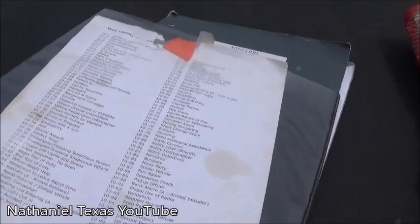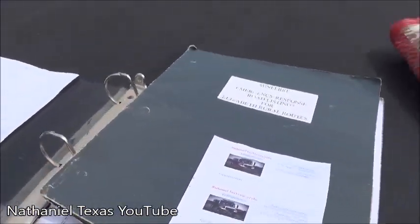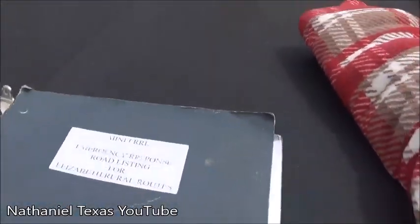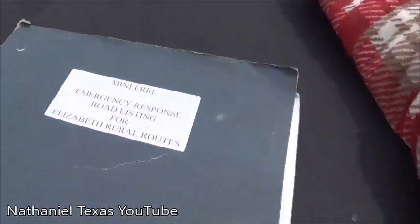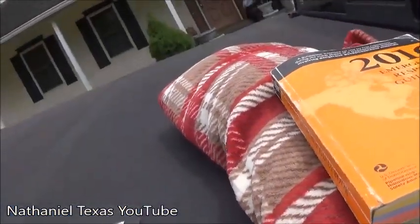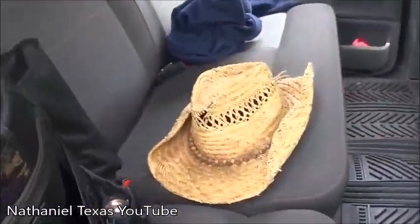In this binder I have a list of all of our 10-codes that law enforcement uses in the county, some personal stuff, and this — my biggest accomplishment — a mini atlas of all the roads in the county. This is probably the most useful thing I have that involves mapping.